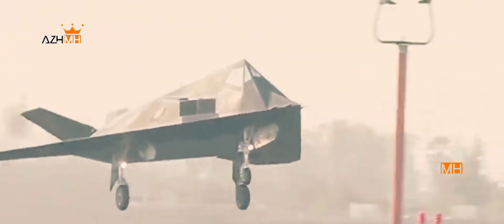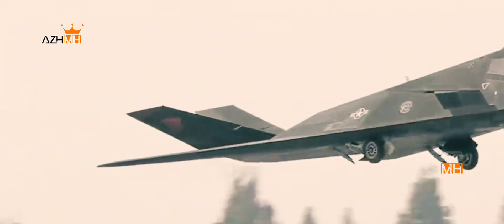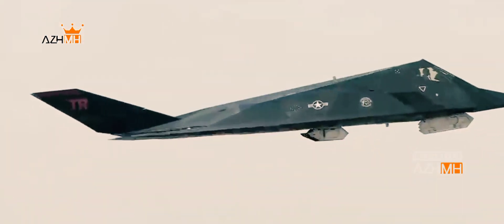Compared with planes like the B-52, the C-130, and the KC-135 Stratotanker, it made for a relatively short service life.